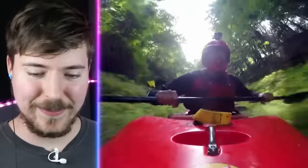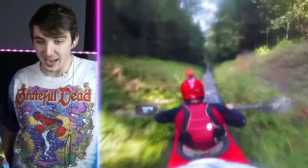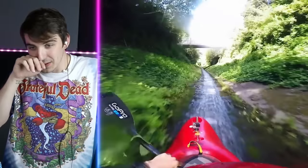These guys are kayaking down a mountain. Never thought I'd say that. Look at this — don't try this at home, just in case you have a mountain in your home. This looks so dangerous. I just want to know how do little water streams like this become a thing? He's going so fast. He is going really fast.